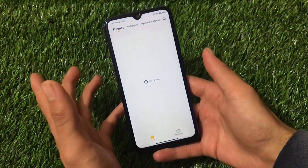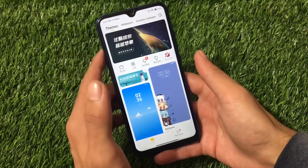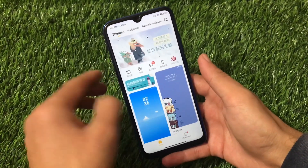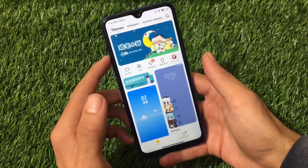The theme store and other features remain largely the same with no extra additions. The download link for this build for the Redmi Note 8 and other devices is in the description. Give it a try — thanks for watching and goodbye.